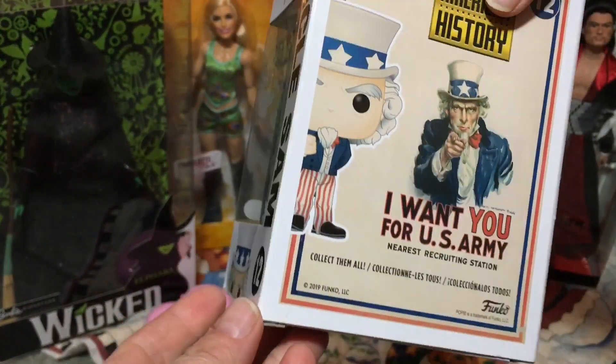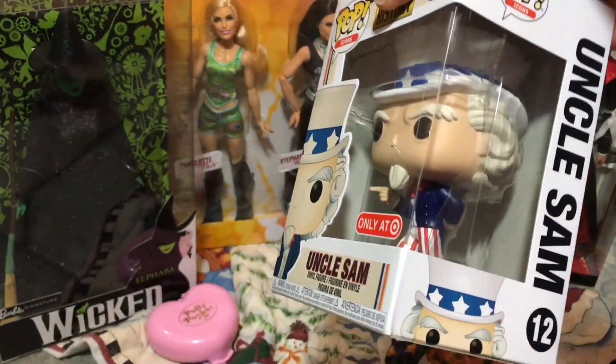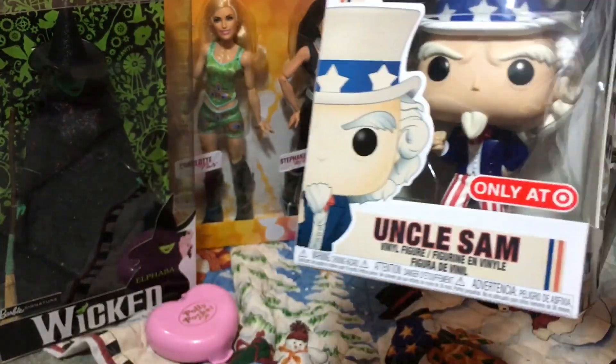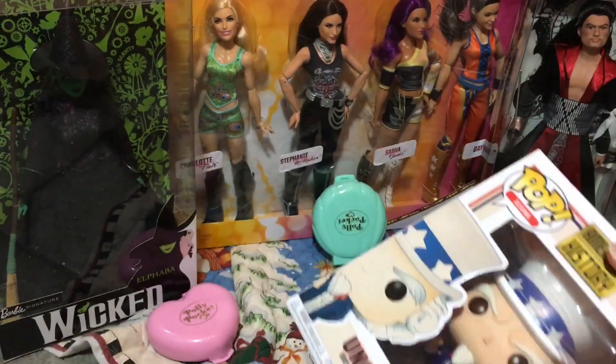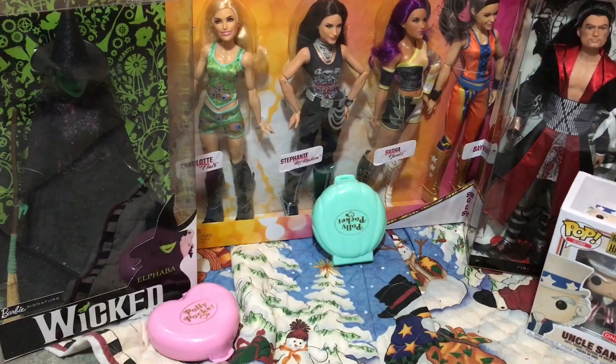Also, Uncle Sam — those who know about our camper know it's an Americana kind of thing, so I felt this would look good in the camper. It actually wasn't for me; this one was addressed to Trent the Trailer. So that's kind of funny — I don't know why I'm claiming that as my own.